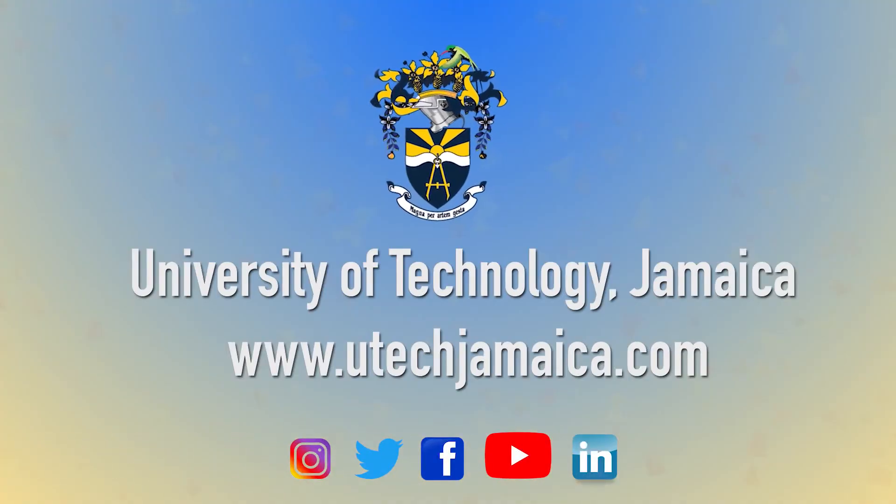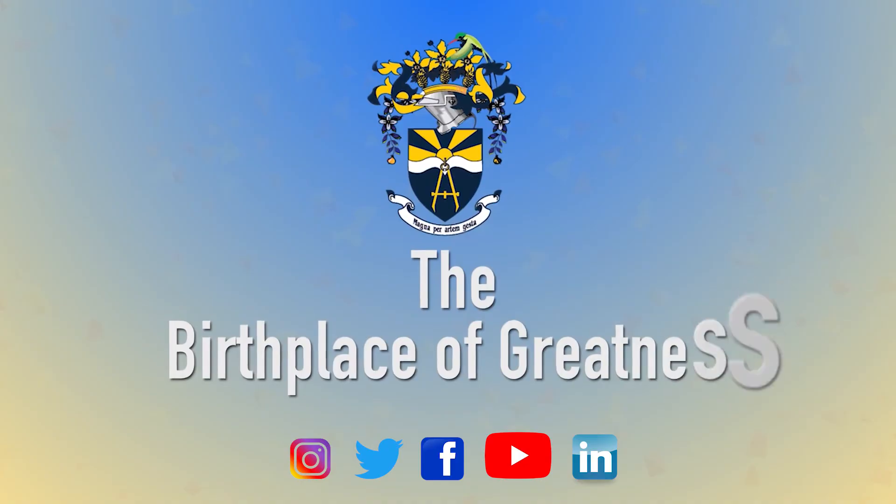The University of Technology Jamaica should definitely be the university of choice, and is willing to see all its students succeed. The University of Technology Jamaica — the birthplace of greatness.